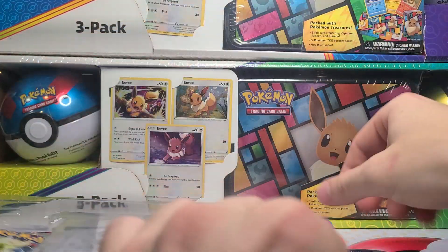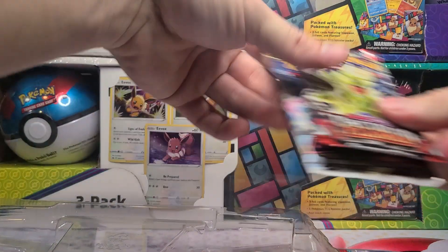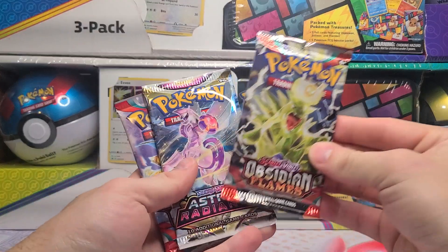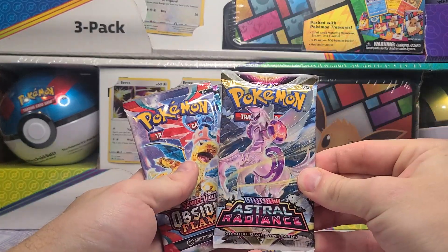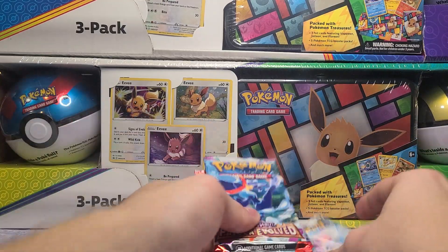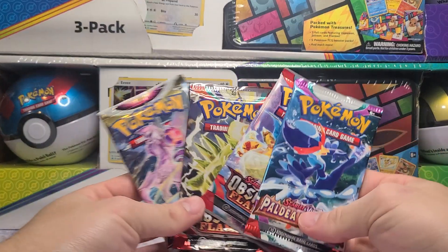And the four booster packs — I didn't even think about what the booster packs would be. No Paradox Rift, sadly. We have one Obsidian Flames and one Astral Radiance, which is nice, and another Obsidian Flames and Paldea Evolved. I'm actually okay with that.